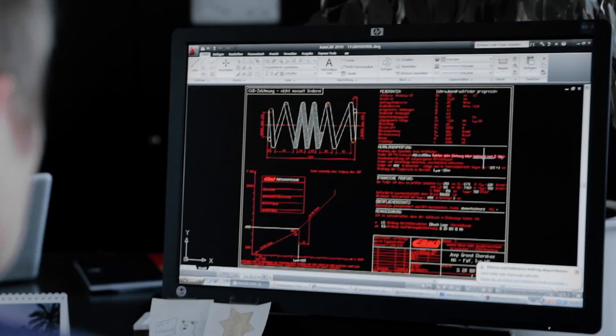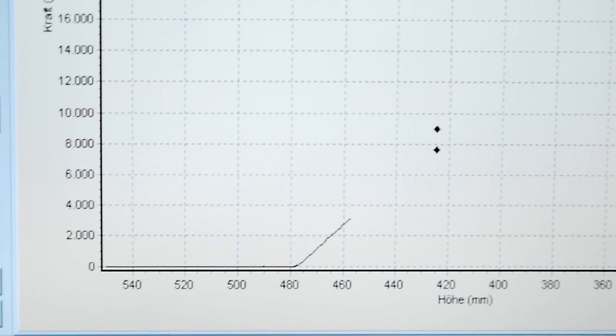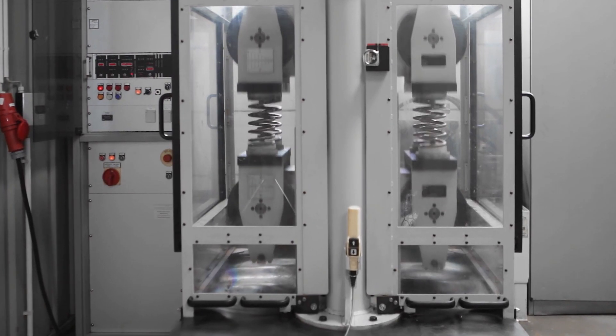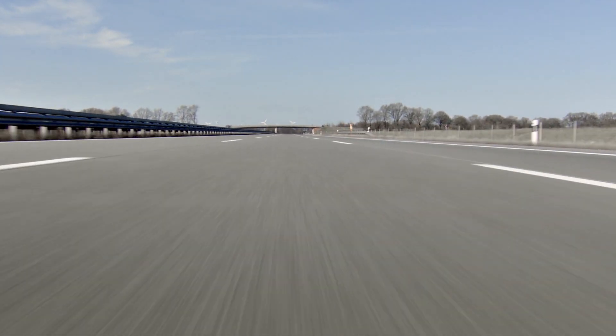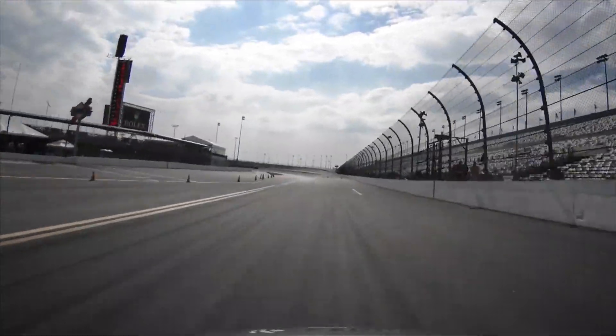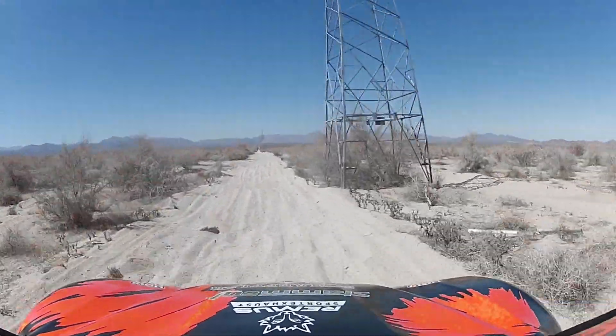IBOCK MultiPro R1 is designed and rigorously tested by our suspension engineers and performance driving professionals, and is manufactured to exacting standards using the latest technology. Perhaps that's why IBOCK is the choice of champions and enthusiasts across the planet.